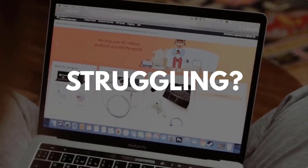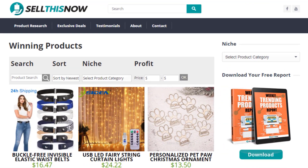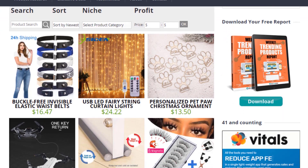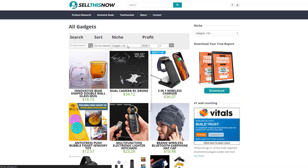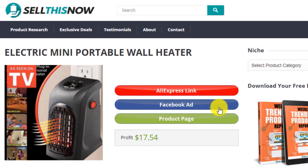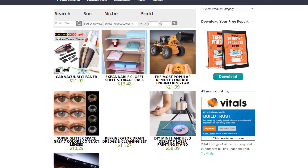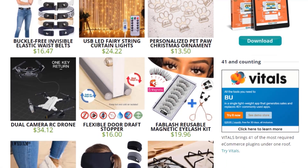Are you struggling to find products in your niche? Good news! In 2021, SellThisNow.com is becoming a product research engine, and the best part is that it's 100% free. You can easily sort all the products that have been featured on our channel, find the AliExpress link, the product page, and even the Facebook ad. New products are being added every day, so stay tuned. Go visit SellThisNow.com and find hundreds of winning products now!